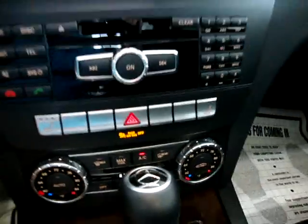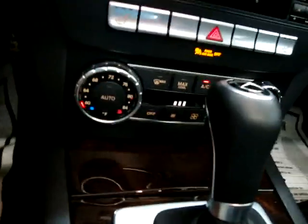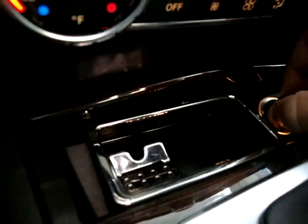The heated seats have three different levels of comfort: high, medium, and low, plus off. There's your ashtray — as you can see, it's never even been used. If I've missed something, please feel free to call me. It's a lot of stuff to go over, especially in a short little video.